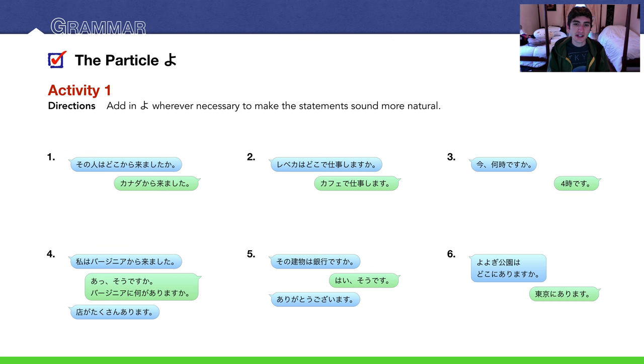Number 2: レベカはどこで仕事しますか？ — where does Rebecca do her work? The response is カフェで仕事します — she works at a cafe. Where would よ go? よ goes at the response: カフェで仕事しますよ。Number 3, our prime example: 今、何時ですか？The response is よじです。Naturally in Japanese we would say よじですよ。よじですよ。